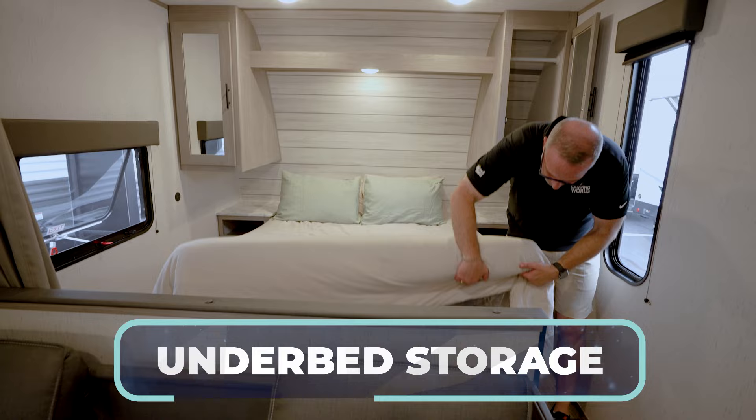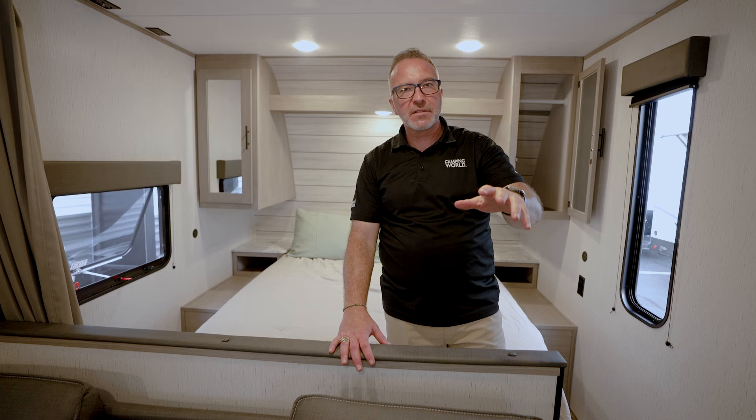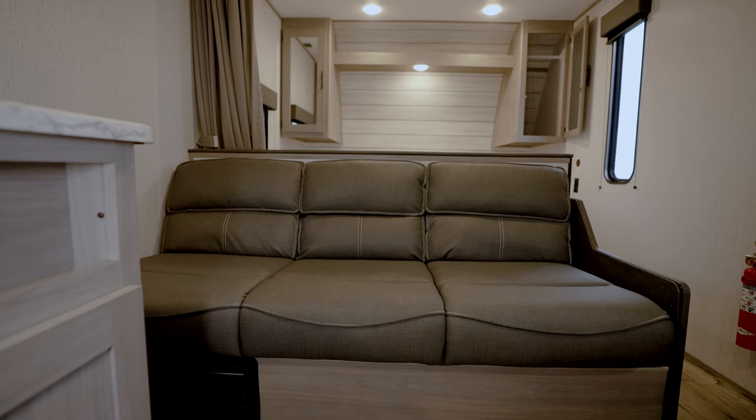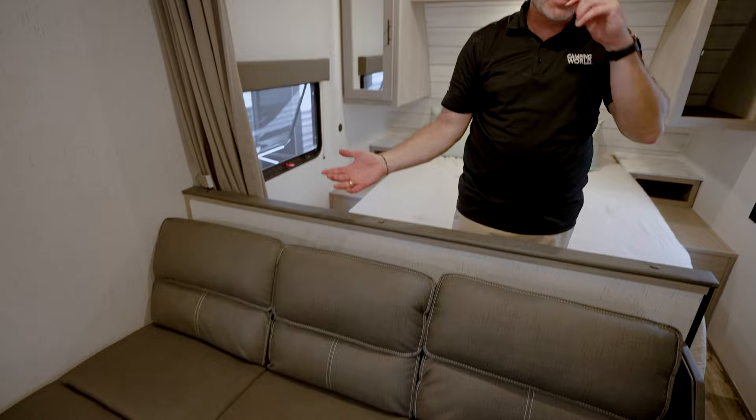Storage underneath. The Coleman Lantern LT is made for the price-conscious camper — you'll give up a couple of amenities for still a well-built coach. Coleman's been doing it for 60 years. You've got the jackknife sofa right here with the fold-down to give you some extra space and cup holders to chill out and watch TV.